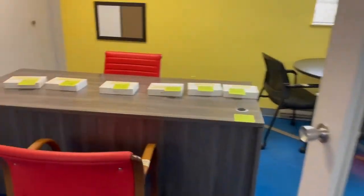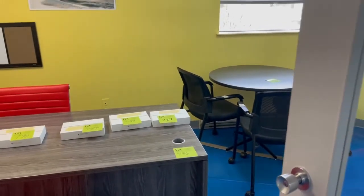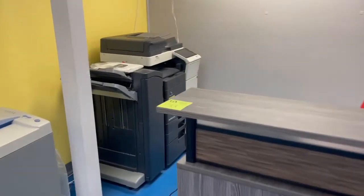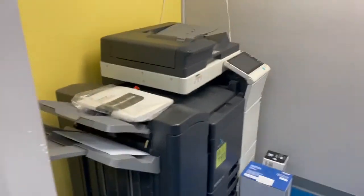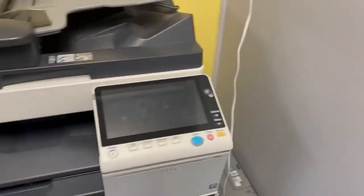We have iPads, the iPad minis with 128 GB in them. We also have just added lot 797, which is the Konica Minolta Biz Hub C368. Really in excellent condition, low usage on it, multi-function complete office center.